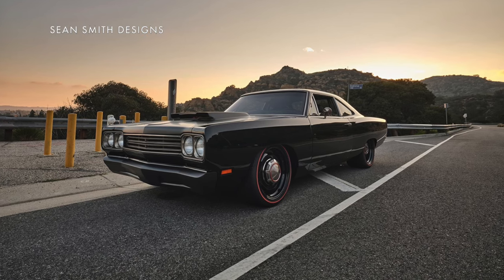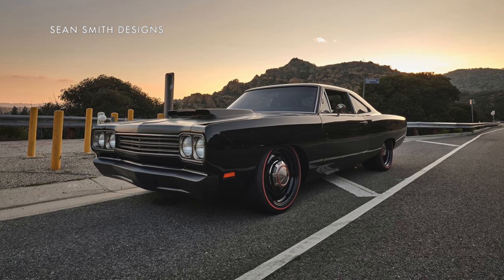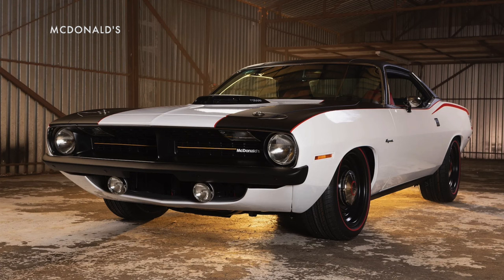The car was designed by renowned custom car designer Sean Smith, who's previously done some incredible stuff, like a Plymouth Roadrunner for Kevin Hart, and a mid-engine Dodge Charger that was used in the Fast and Furious 9 film.